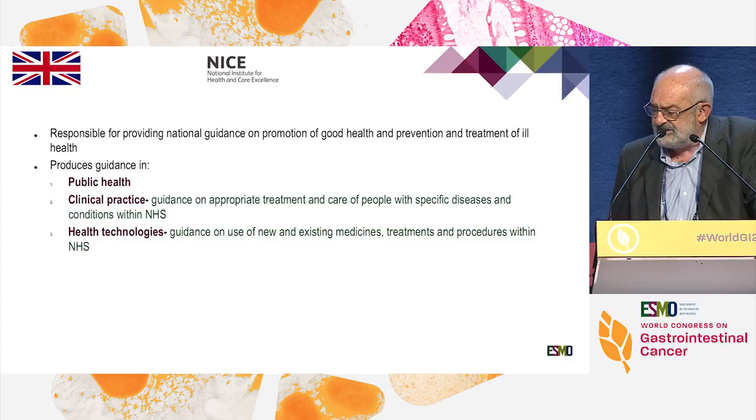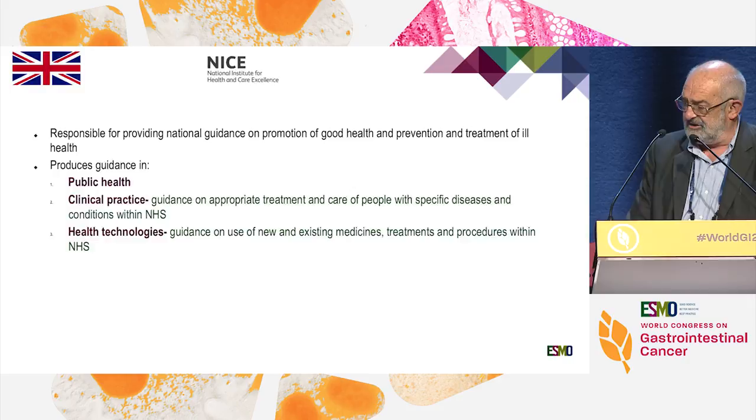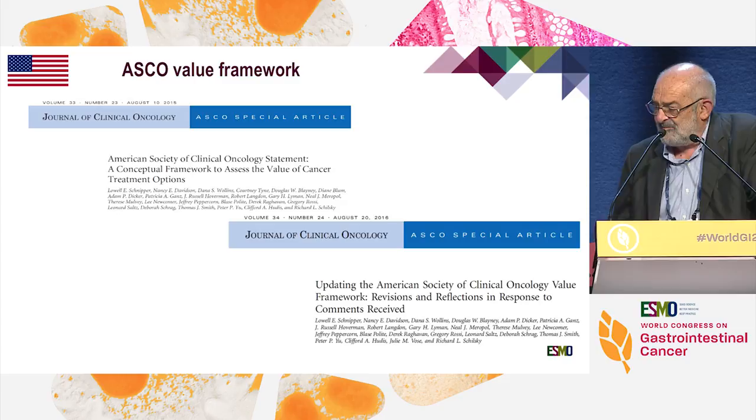NICE, in the UK, looks at drugs for their promotion and guidance in public health, clinical practice, and health technology. Each appraisal takes about 10 to 18 months, so it's a rather slow process with a committee of 20 experts. They look at clinical benefit, health benefit in terms of quality, cost-health, public service, cost-effectiveness, and service impact.